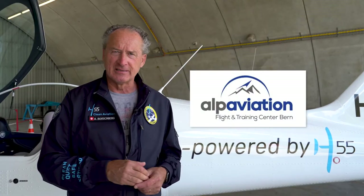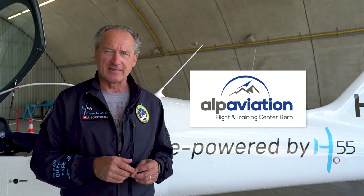Hi everyone, just getting the visit of another flight school today here in Sion, Switzerland. Alpes Aviation from Bern — one of our main cities here in our country. They are changing the way they will teach students on how to fly.